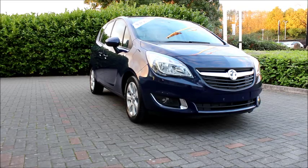Welcome to Now Vauxhall. Here today we have a Vauxhall Meriva, 1.4 litre engine, 5 door fitted with a manual transmission. Finished in blue, the car was registered in September 2016 and is on a 66 plate.